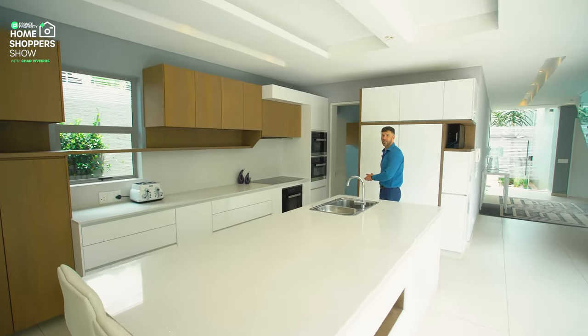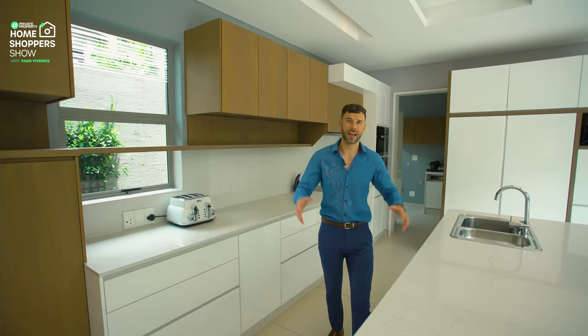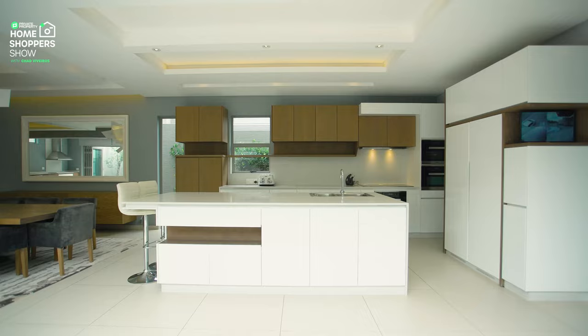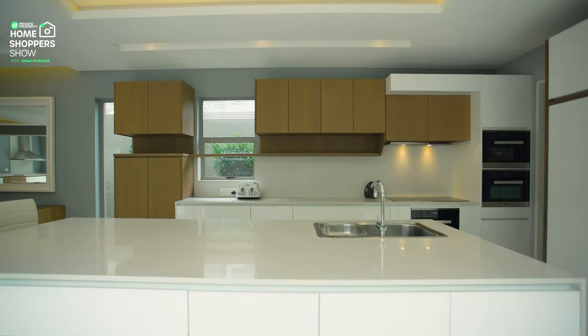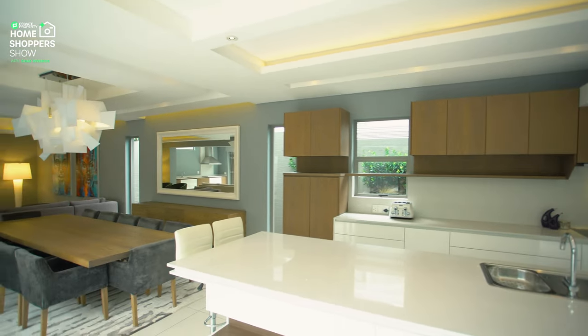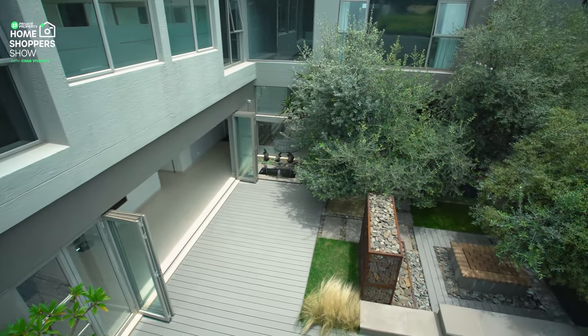We've got to start right here in the living areas. First and foremost is this stunning kitchen with a massive Caesarstone countertop making up your center island. If you're an entertainer or a chef, this right here is for you. It sparkles beautifully with all the light that diffuses from these stackable sliding aluminum-framed glass doors, giving you a view of your outdoor area.